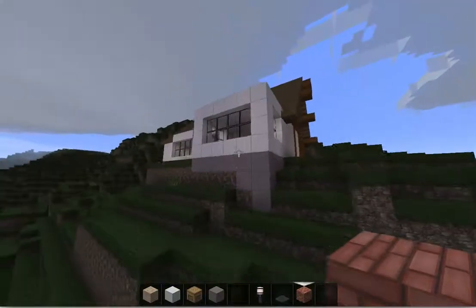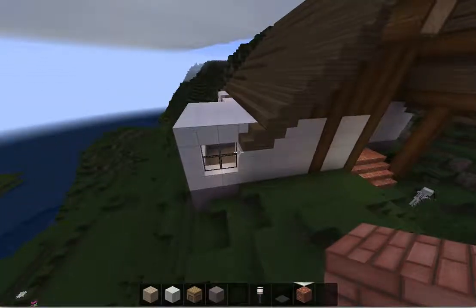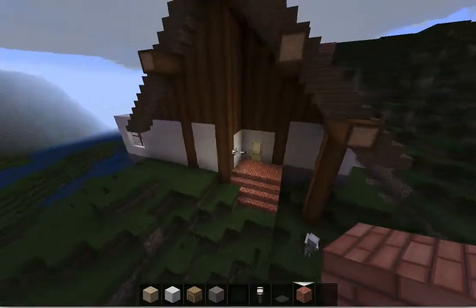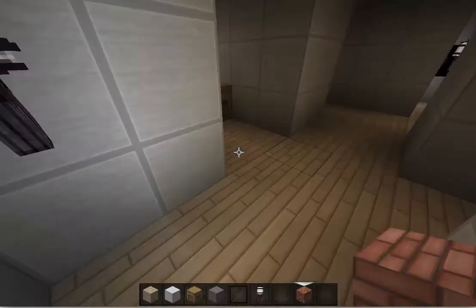Hey everyone, this is my apartment in Markt Schwaben that I'm moving to. I mocked it up in Minecraft with the help of the blueprint.